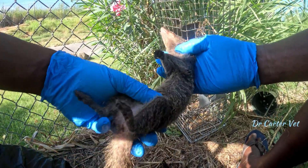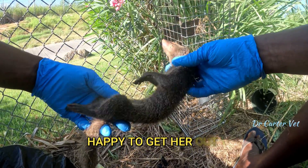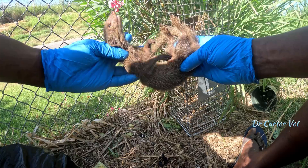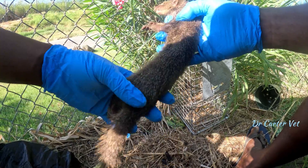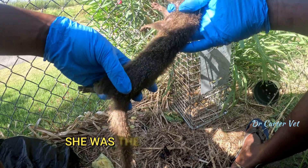Here we go again — this one's a bad old female, another female. This one's already processed. Let's check the other traps. So we have one mongoose so far in three traps.